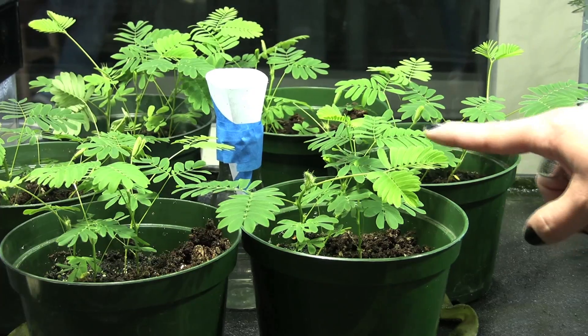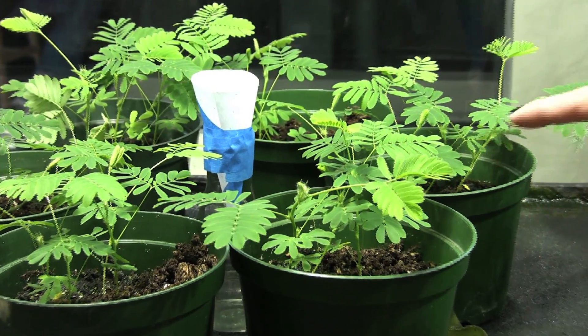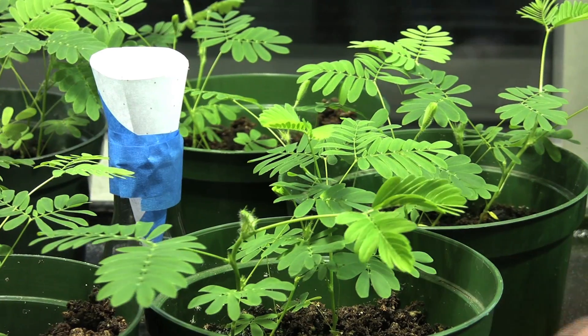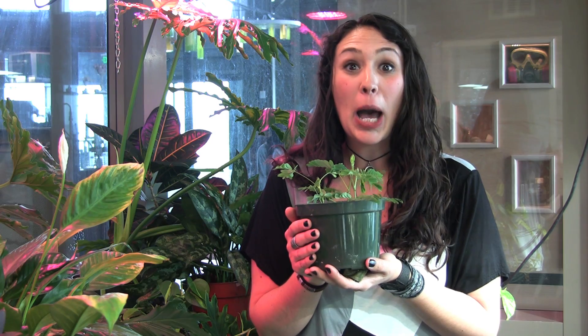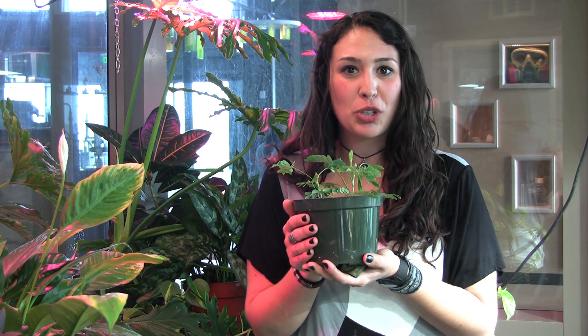The Mimosa closes up by removing all of the water from the cell. As it does this, it creates turgidity and it goes squish, which prevents any critters or weather from disturbing the leaf. These plants habituate — habituate means that they actively learn to adapt and filter out stimuli. If stimuli is not harmful, they'll learn to ignore it.